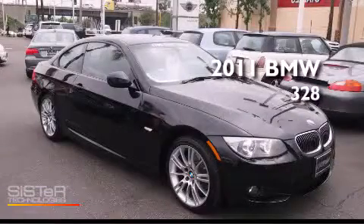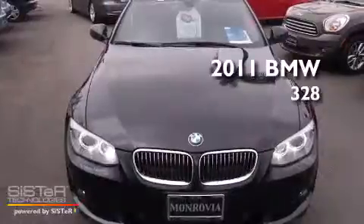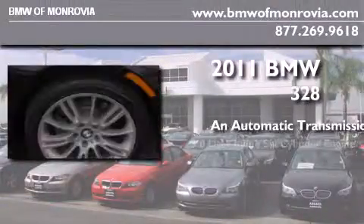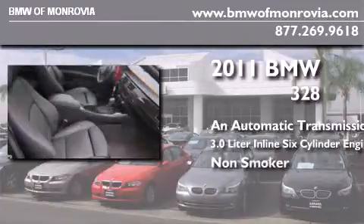This is a certified pre-owned 2011 BMW 328. This car has an automatic transmission, a 3.0 liter inline six-cylinder engine, and a clean non-smoker interior.